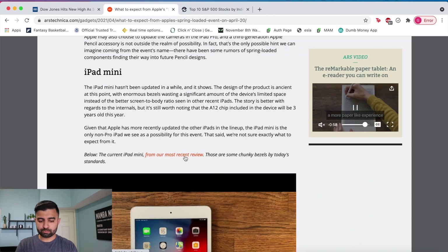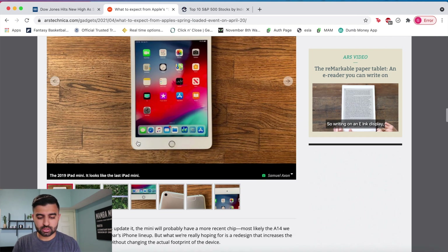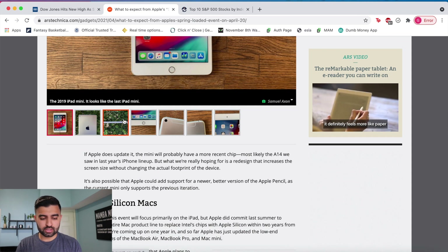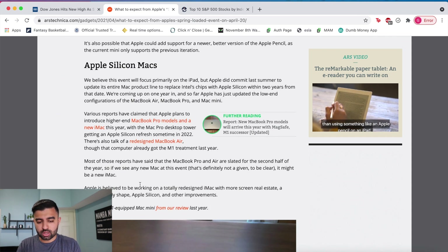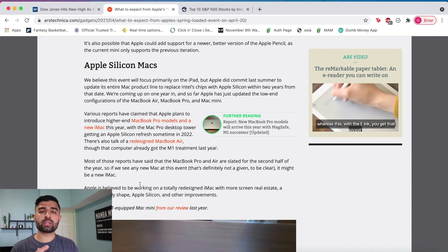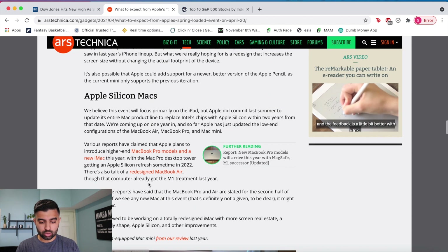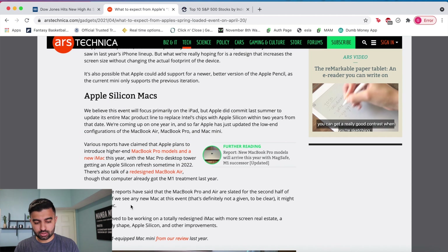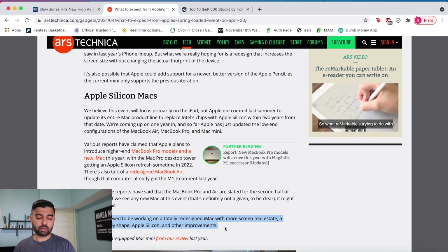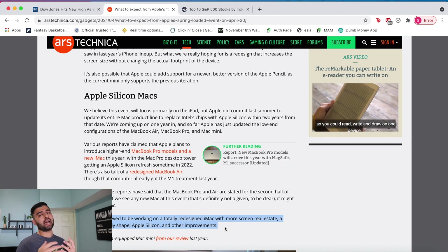We might also see an iPad Mini upgrade, since it's getting a little old — we haven't seen an upgrade in like two or three years. Apple Silicon Macs are also expected — the Apple M1 chip being incorporated into more MacBooks including the iMac. Apple is believed to be working on a totally redesigned Mac with more screen real estate, a different body shape, Apple Silicon, and other improvements.